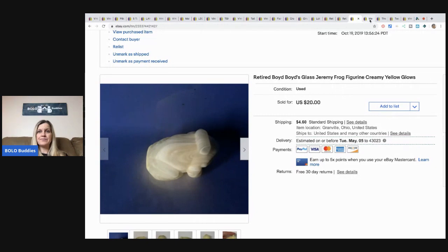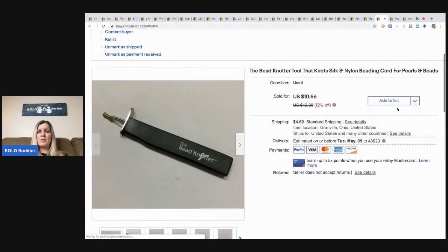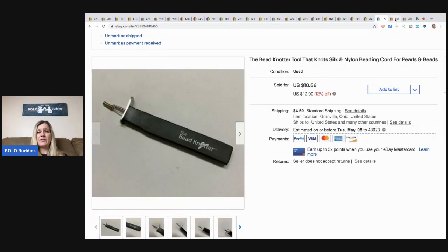The next item is a patch — major bread and butter. I sold it for $8 plus shipping. Some people sell nothing but patches — maybe $5 a piece but in huge volumes. Not really my thing, but if I find a cool one I'll list it. Picked it up at a garage sale for less than a buck. Next is a bead knotter tool that came in a bulk purchase of beads from a garage sale. The beads sold fast on Poshmark, and this little tool sold for $10.56 plus shipping — got it for next to nothing.